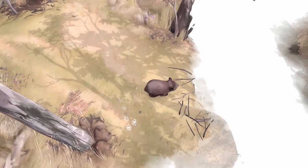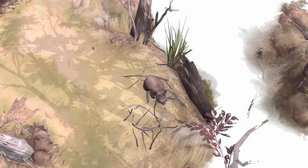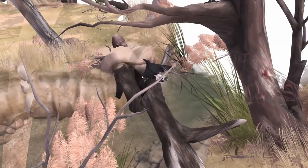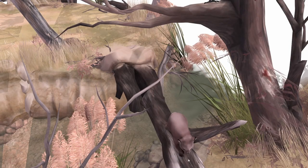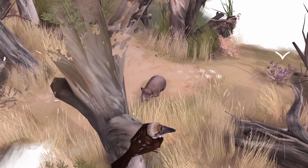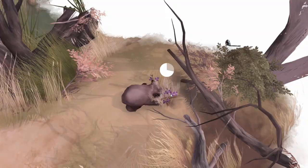I wonder what these little tracks are — if they're to help me figure out where to go. That does not look like a safe way to go, so let's avoid that. Climb, little dude, climb. Scare the birds away. It's a really wobbly log — maybe that's the path we're supposed to take. Is that a kookaburra? That's what they're called, I think.